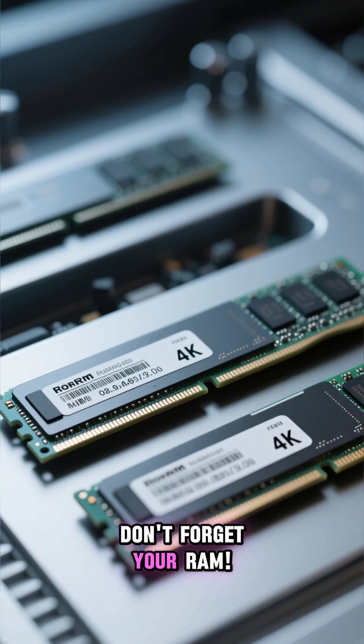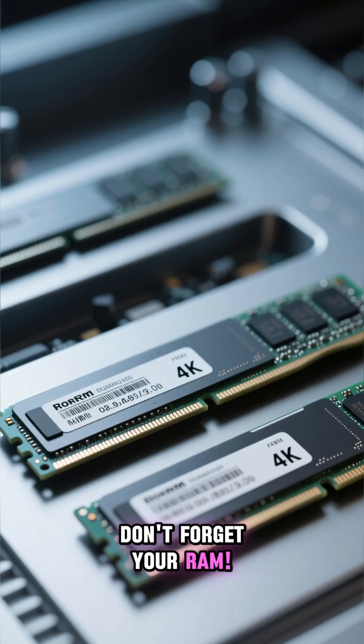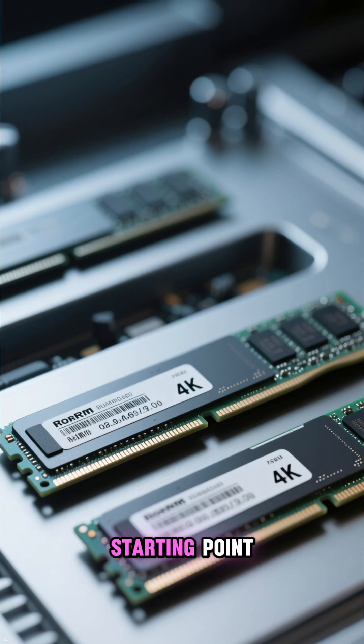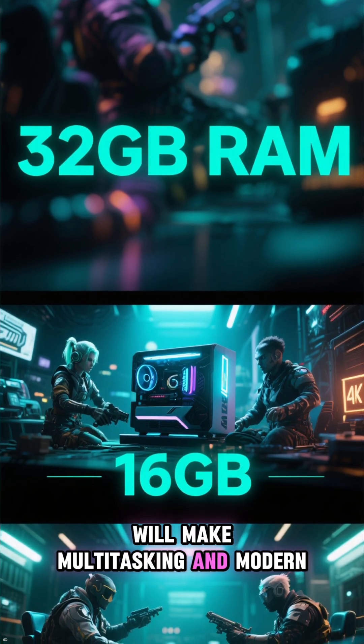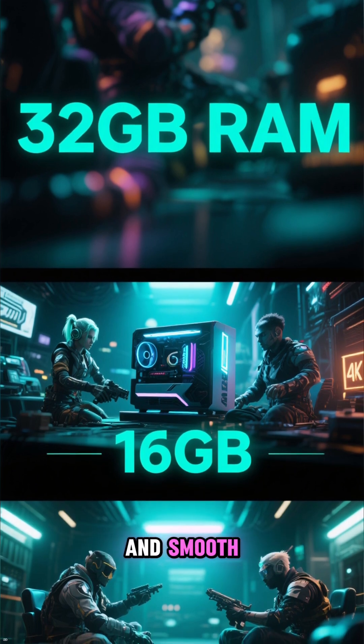Don't forget your RAM. While 16GB is a decent starting point, upgrading to 32GB will make multitasking and modern games feel so much more stable and smooth.